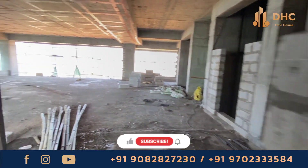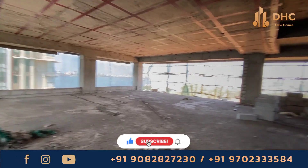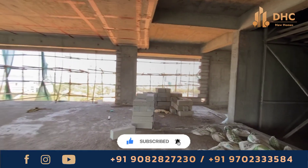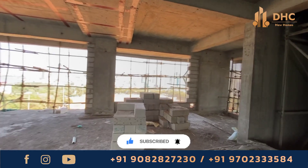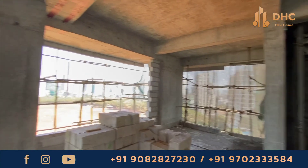Hello guys and welcome back to the HC New Homes channel. This is our host Smita and today we are exploring the under-construction project at Dadar West — the Pavilion. This is slated for possession by December 2024 with 4 BHK apartments, and flats start from 15.6 CR onward.